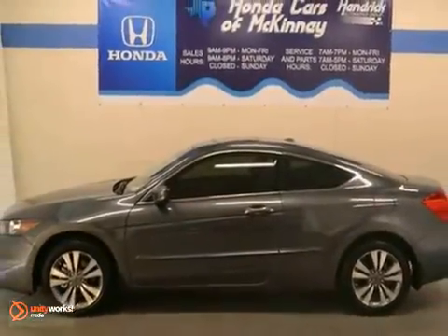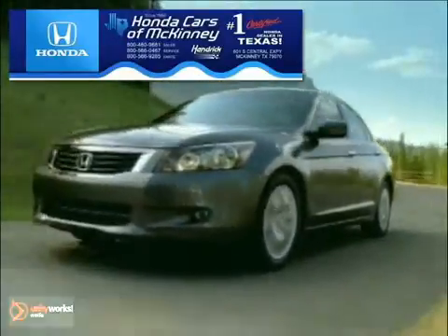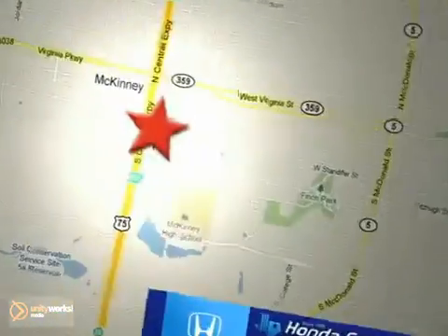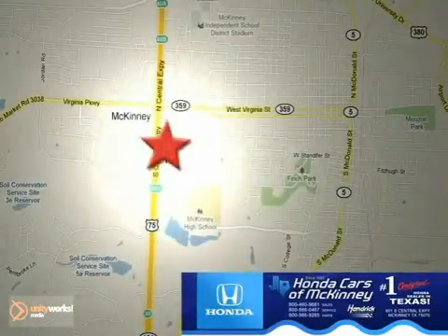Come in today and take a look for yourself. Honda Cars of McKinney is the source for all your automotive needs. Stop in today — we're conveniently located on Highway 75 northbound at exit 40A in McKinney.